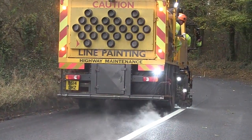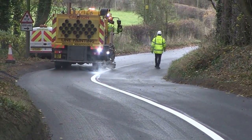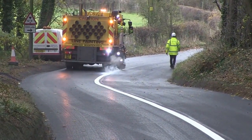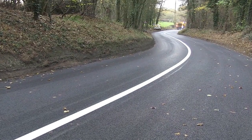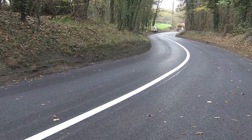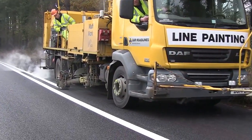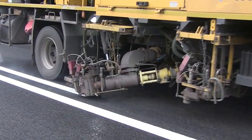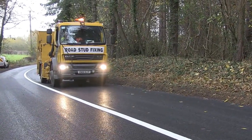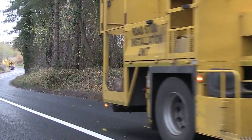Surface dressing is one of the things that we generally use throughout Shropshire. It's a very effective way of extending the life of the carriageway. Sometimes we will look at roads that don't effectively need resurfacing, but where there's some form of structural deterioration — for example, potholes in isolated areas. What we would do in those instances is undertake some carriageway patching, repairing the areas showing signs of failure, and then surface dress. That would effectively give us extended life out of that pavement.